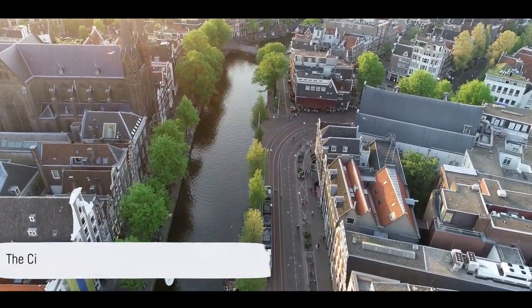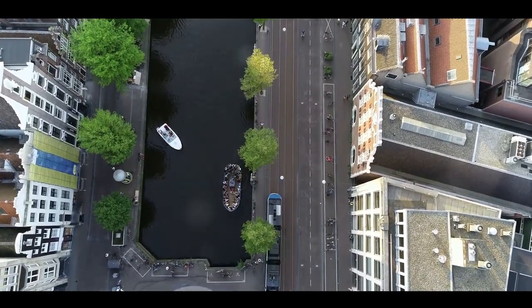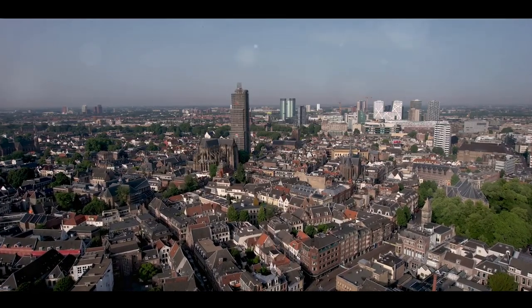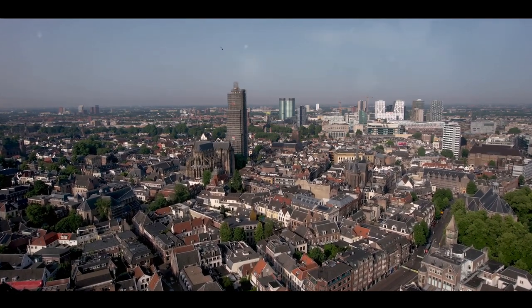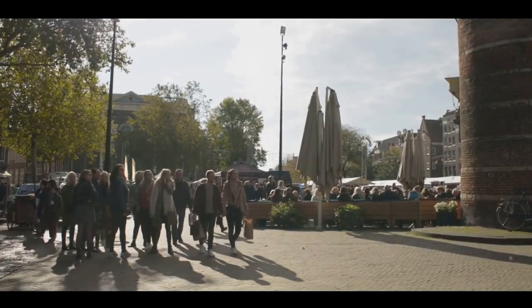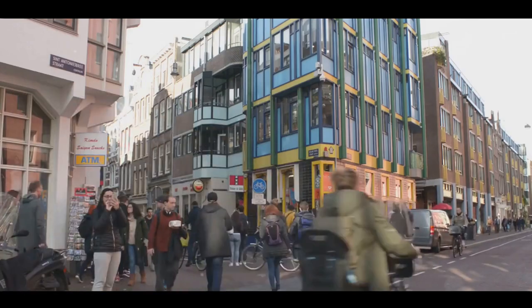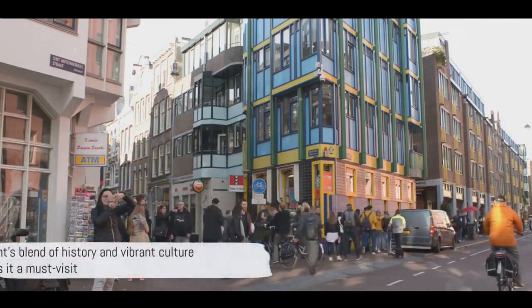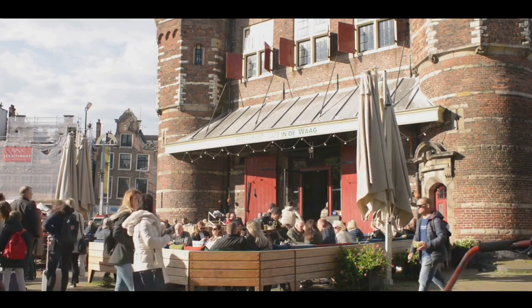At number 9, we find ourselves in the charming city of Utrecht. Brimming with history, this vibrant city is home to an intricate network of canals that date back to the 12th century, offering a picturesque landscape that truly tells the story of Utrecht's rich past. The city's crowning glory, the Dom Tower, stands tall as a symbol of Utrecht's resilience and strength. This gothic church tower is the tallest in the Netherlands, reaching an impressive 112 metres into the sky. Utrecht is also known for its bustling student life, injecting a youthful energy into the city that's contagious. The cultural scene here is thriving, with plenty of music festivals, art exhibitions, and culinary events to keep you entertained. From its historical sites and scenic canals to its lively cultural scene, Utrecht is a city that perfectly blends old and new, making it a must-visit in the Netherlands.